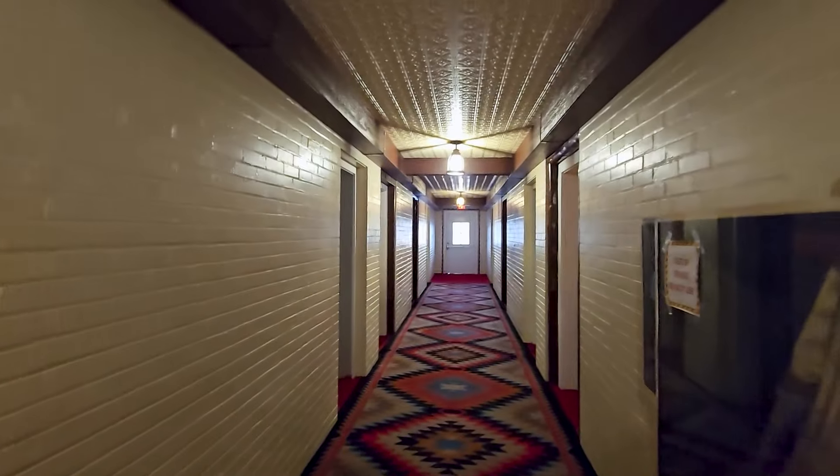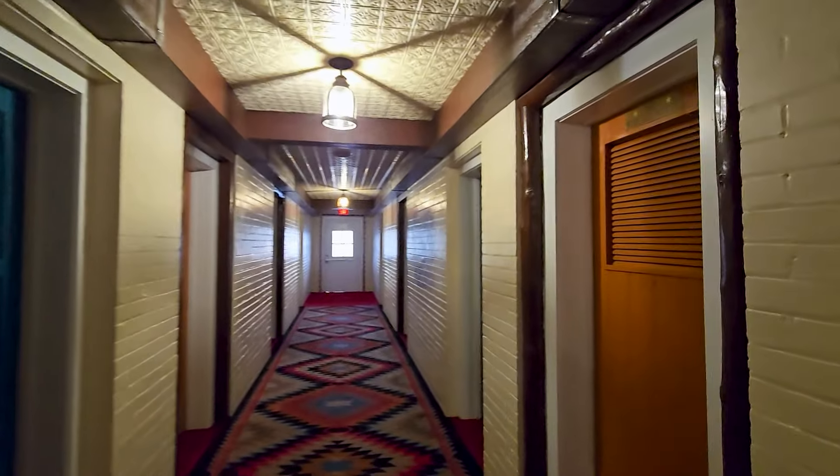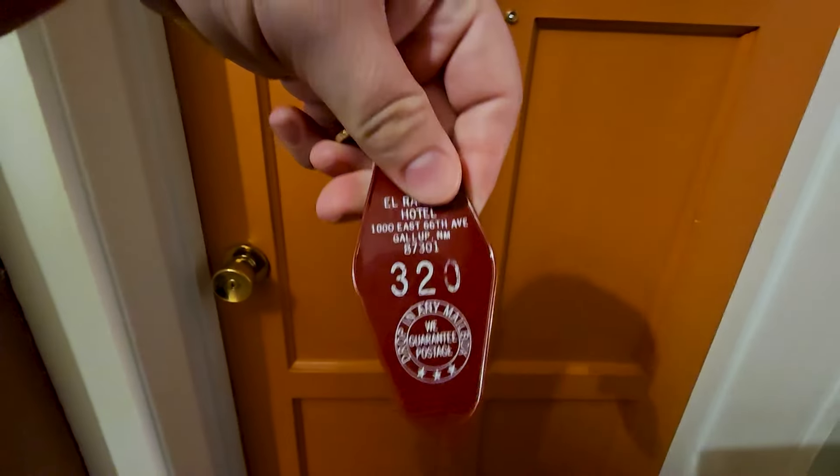We have a two-queen room and every room is named after a celebrity. We did try to get a suite but since we had to change our plans last minute we weren't able to get one. We did get a standard two-queen room — Rita Hayworth. That's our room right there, and Forest Tucker's room is right next to us. Room 320 has an old-style real key — that is really cool.